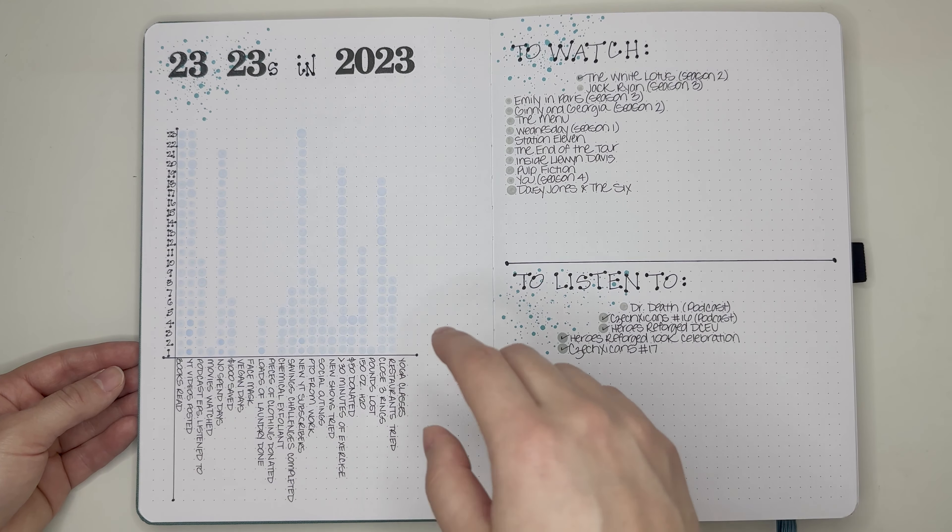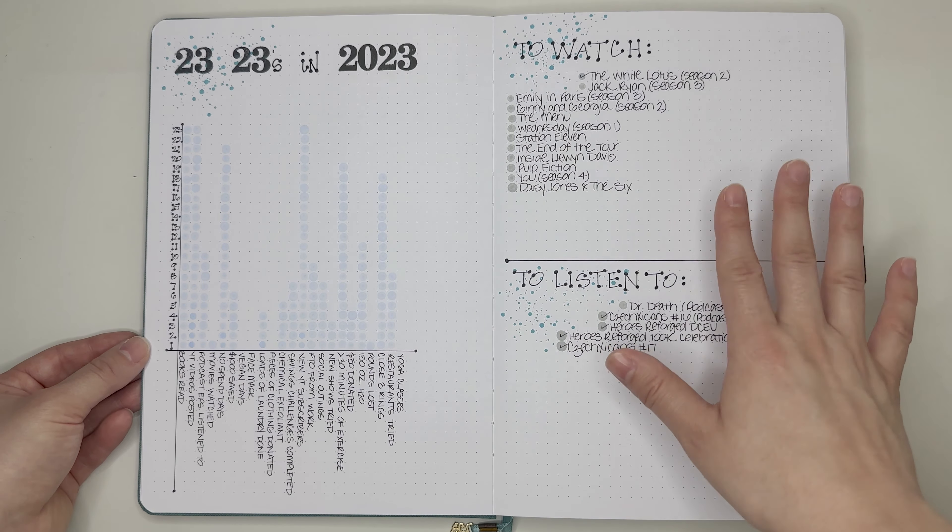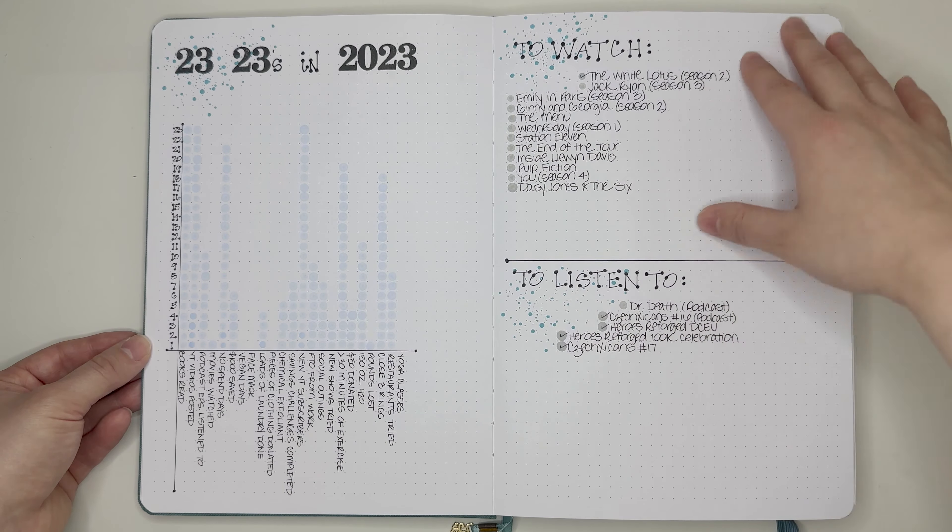As you can see, there's a lot of things listed under to watch, but I haven't really checked them off. I've been very much focusing on reading and crafting, and I have not been watching much TV or movies. I have been listening to my Heroes Reforged videos and my ChexKins podcast — I love those two YouTube channels. They're the same people; they just have their main channel, which is Heroes Reforged, and then they have a separate channel for their podcast called the ChexKins podcast. If you're into superhero-related things at all, I highly recommend checking them out.